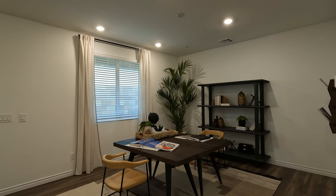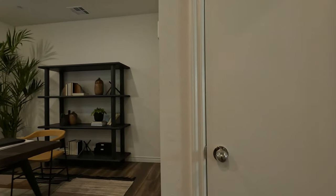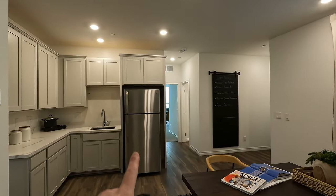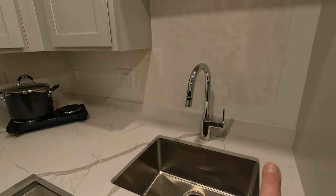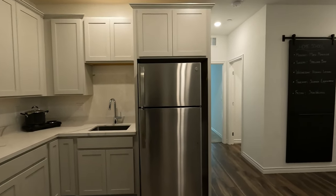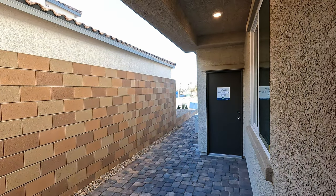The Next Gen living room is 12-6 by 14 square feet. There are four LEDs over the living area and three to four over the kitchen. There's a little storage door under the stairs — nice touch. The included mini side-by-side refrigerator, an undermount sink with a four inch backsplash, and full 42 inch cabinets with crown molding — plenty of storage. There's also access to the garage right from the Next Gen.